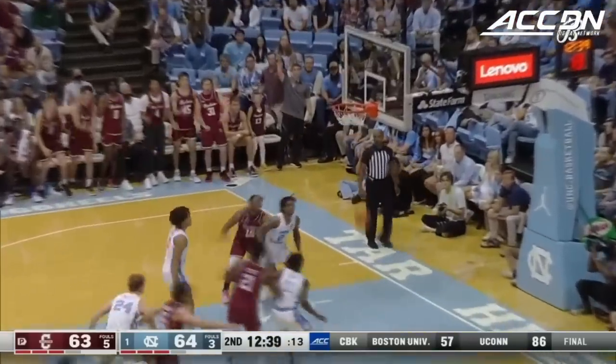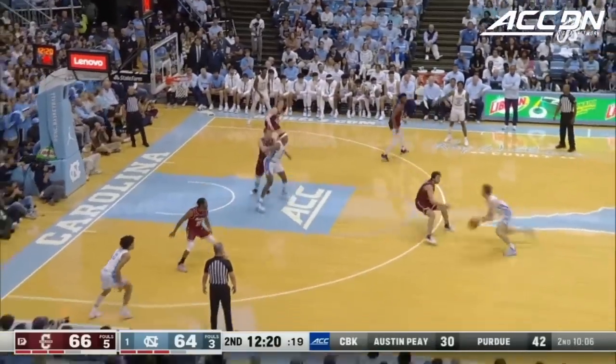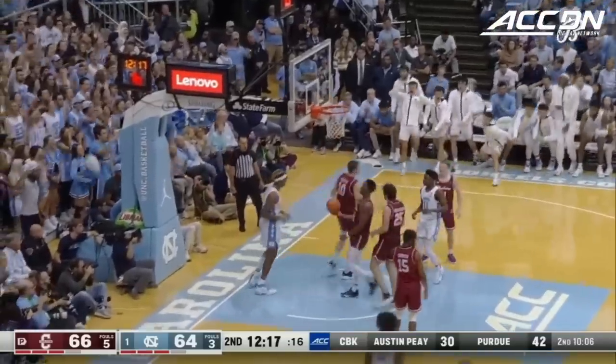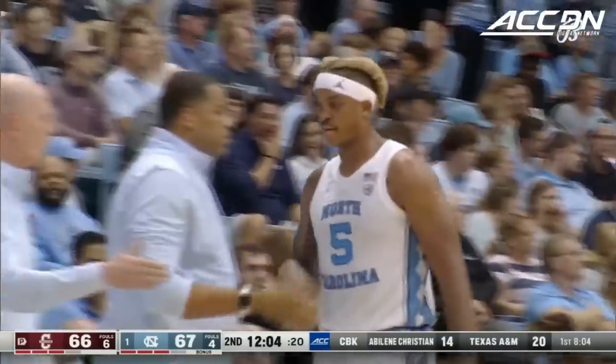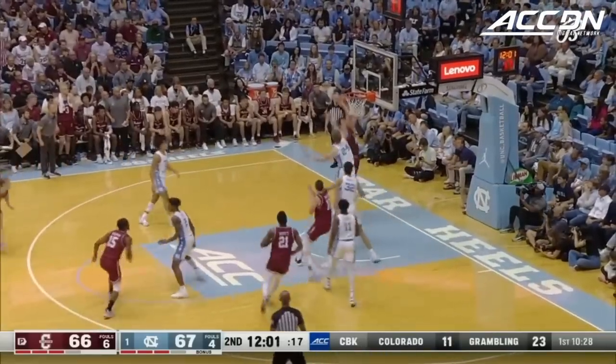Berzovich — fifteen points for Berzovich. He had just three points in the first game of the year for Charleston. They can defend to get fouls out. Cougars led by one last year with six and a half to go — they've beaten North Carolina a few times historically.